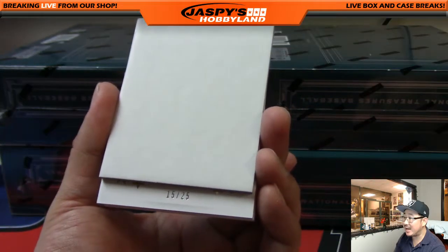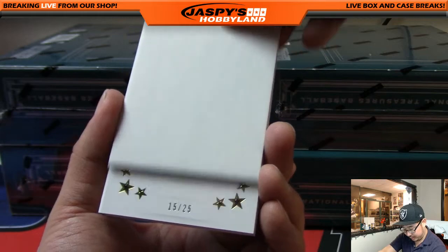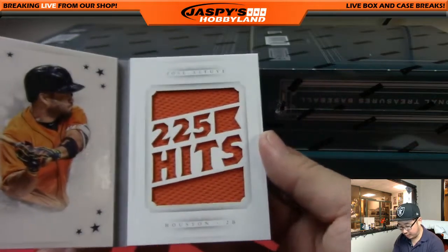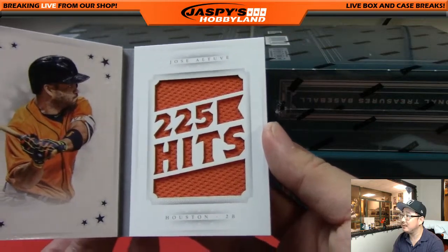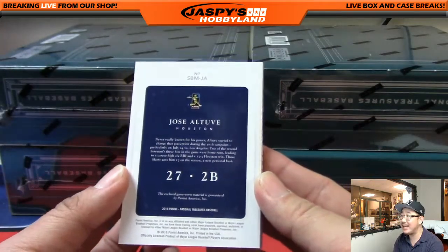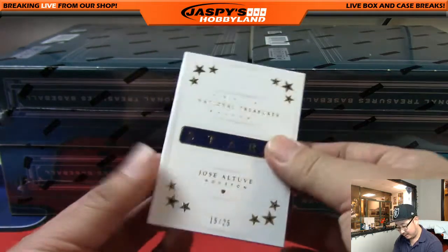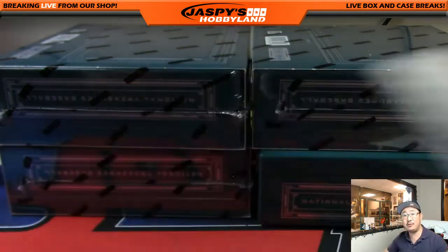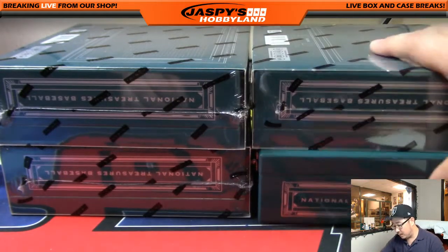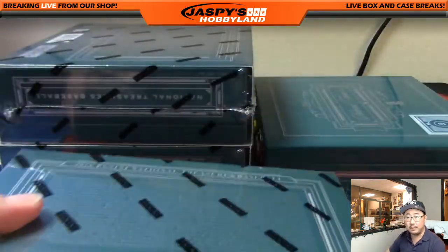And the book — let's see what it's numbered to. 15 out of 25. Usually those aren't autographed but we'll see — Jose Altuve. 225 hits, that's a lot of hits. There you go, Astros — that'll go to Brad Davis. And that's box one — on to box two.